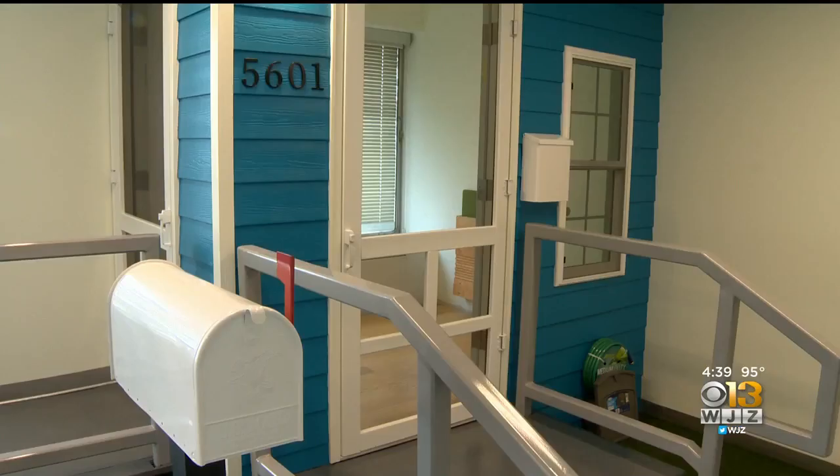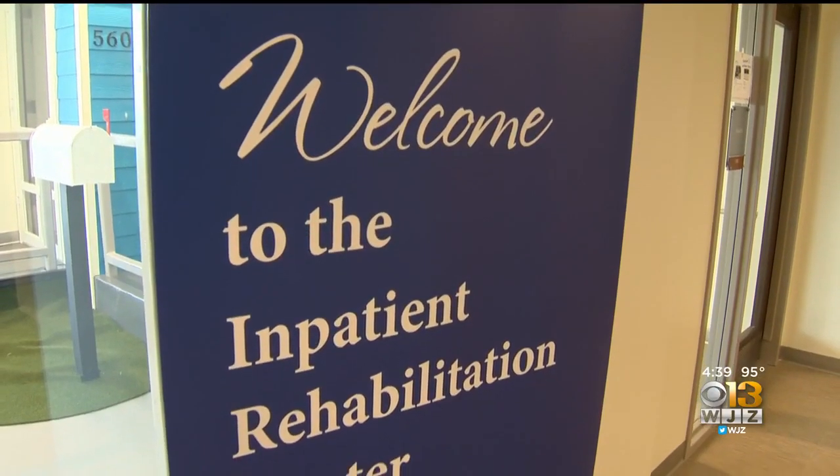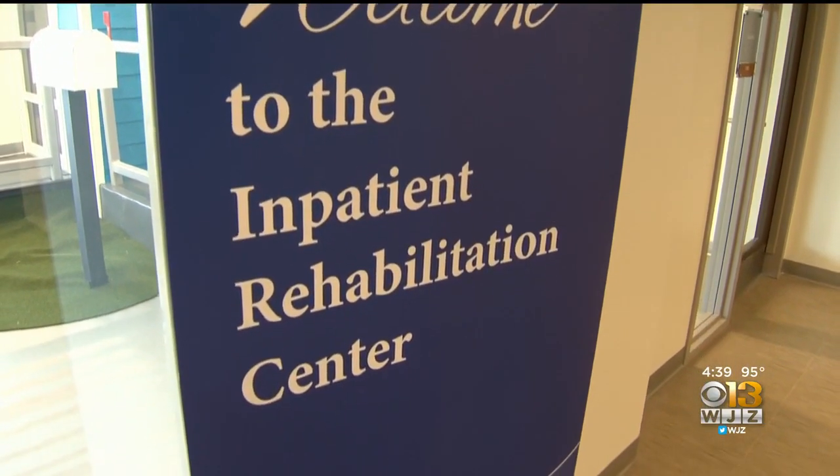A crosswalk button, a bright white mailbox — it's not exactly what you'd expect to find in a hospital, but it is what's waiting on floor five of MedStar Good Samaritan.